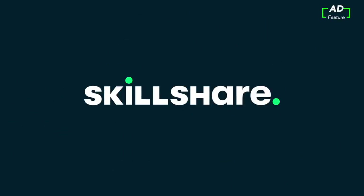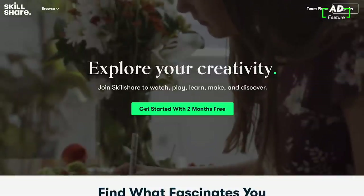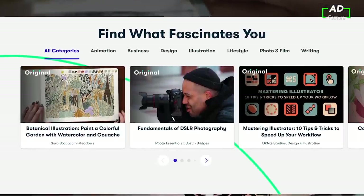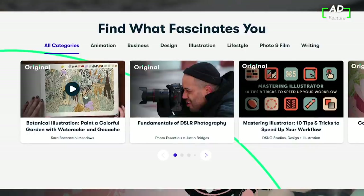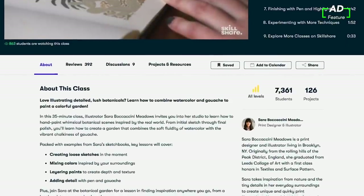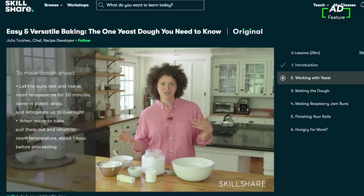Before we get started, I'd love to give a big shout out to my sponsor, Skillshare. Skillshare is an online learning community where millions come together to take the next step in their creative journey, with thousands of inspiring classes for creative and curious people on topics including illustration, design, baking, and more. Skillshare offers classes designed for real life so you can move your creative journey forward without putting your life on hold.